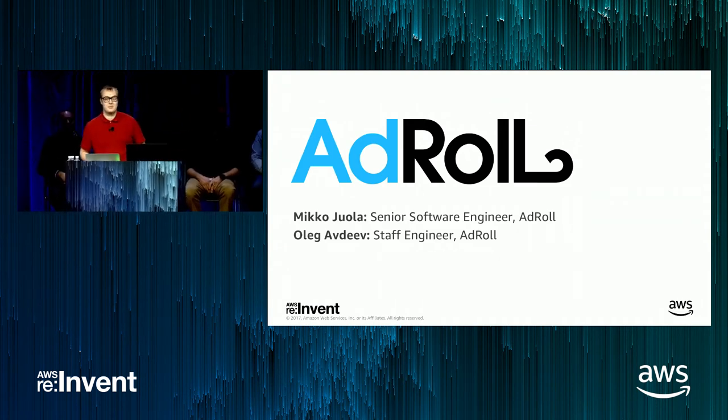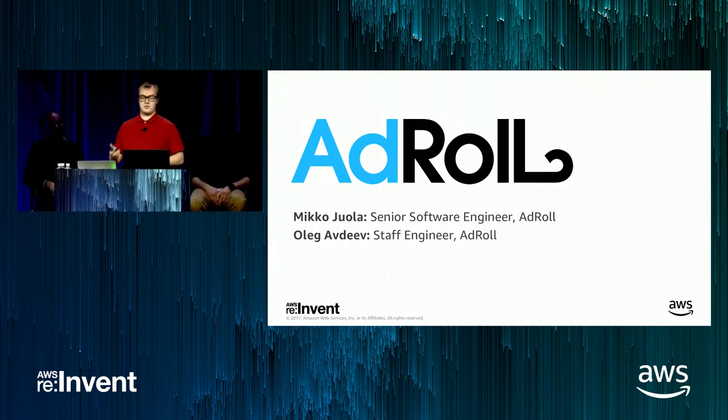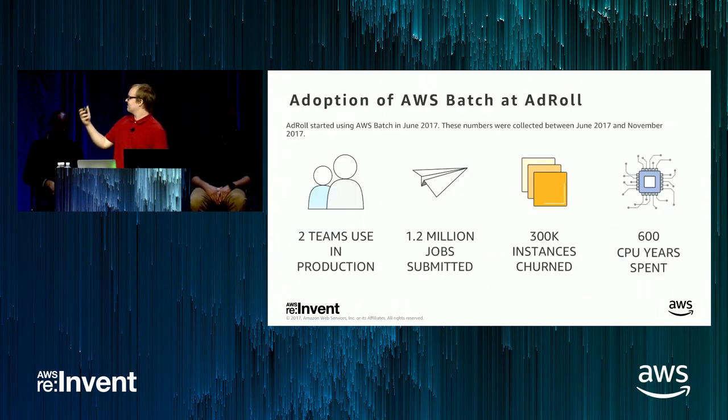Hello, everyone. My name is Mikko Iola, and I'm going to deliver AdRoll's customer story on AWS Batch. First, I'll talk about why AdRoll likes AWS Batch, and after that I'll go into the technical side — what kind of tooling we've built and the problems we've faced. Here are some numbers about adoption rates of AWS Batch at AdRoll. We started using it around six months ago in June, not long after AWS Batch became available in US West 2. As of today, we have two teams at AdRoll using AWS Batch in production.